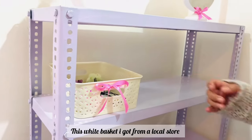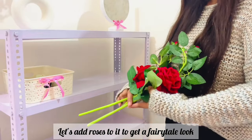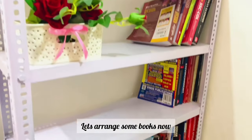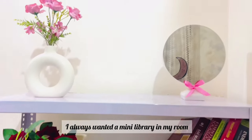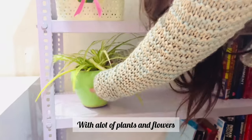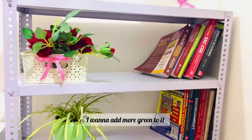This white basket I got from a local store. Let's add roses to it to get a fairy tale look. These roses always make me feel like I'm in a Disney movie. Let's arrange some books now — I always wanted a mini library in my room with lots of plants and flowers. Let's add more green to it.